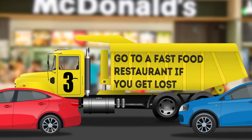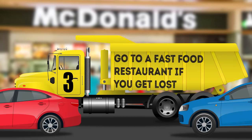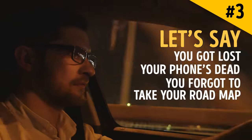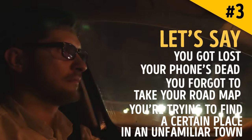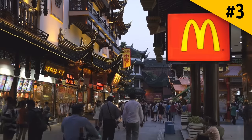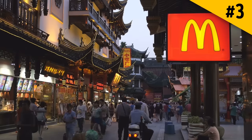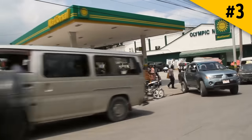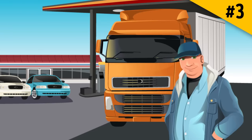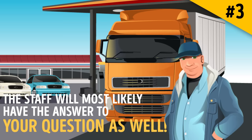Hack 3: Go to a fast food restaurant if you get lost. Let's say you got lost, your phone's dead, and you forgot to take your road map, or you're trying to find a certain place in an unfamiliar town. You can always go old school and ask for directions — and there's no better place to ask than a fast food restaurant or a gas station. These places see so many drivers all day every day that the staff will most likely have the answer to your question.